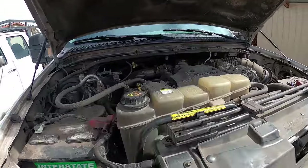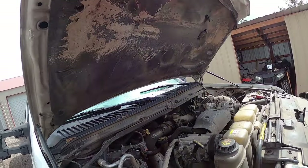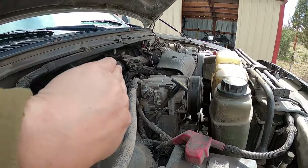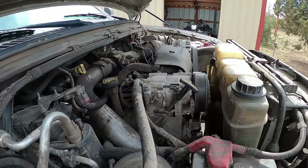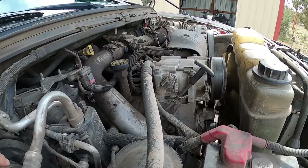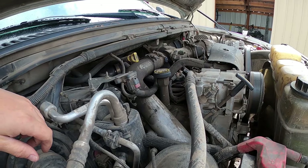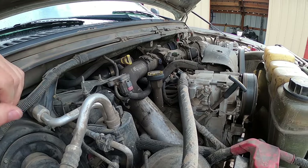Under the hood of the '03 Super Duty it's filthy — I haven't had the time to wash it yet — but as you can see, there's more packed under here and the engine sits underneath your cowling. It's got a smaller engine bay, harder to get to things. You've got intercooling pipes because this is intercooled, bigger turbo. All in all, it's harder to work on this truck.